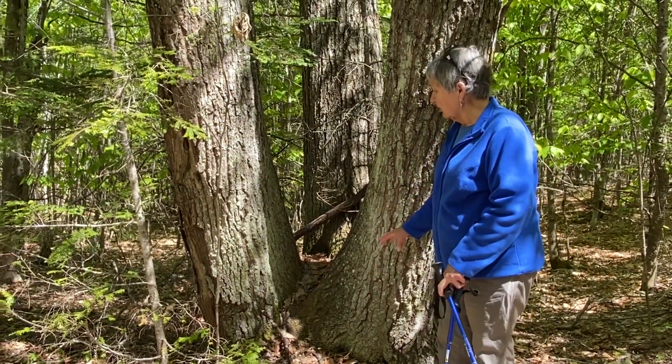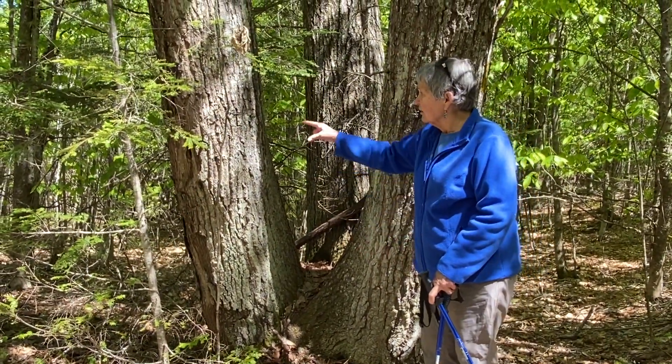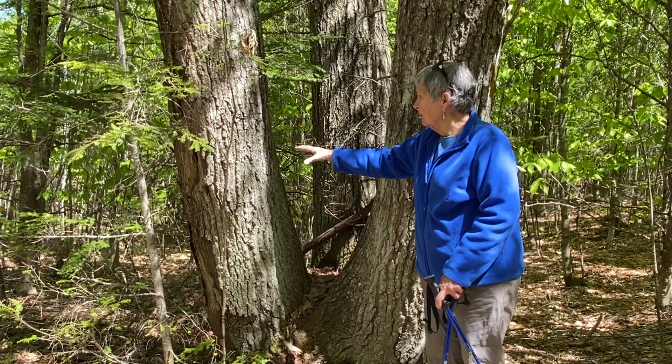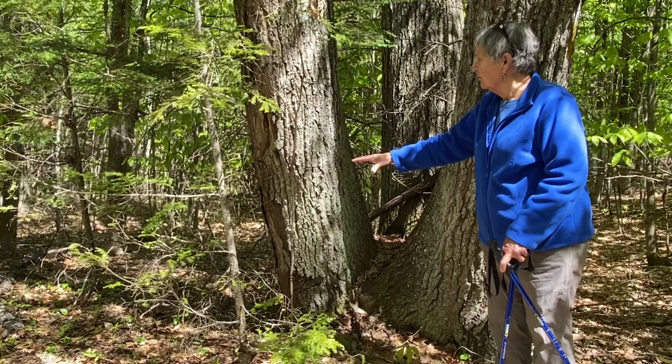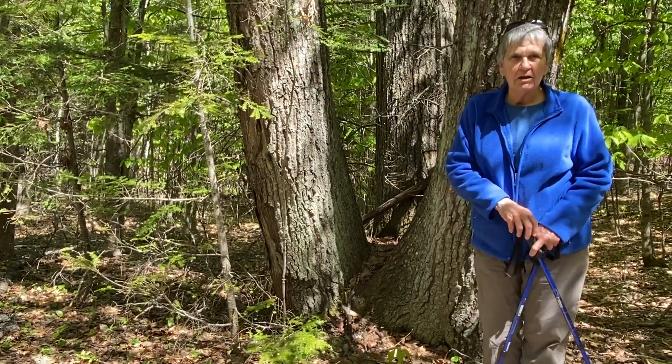Now we could also talk about how these roots are all connected to the roots out around us and how they're all tied together by the underground fungal network, but that's a story for another day.